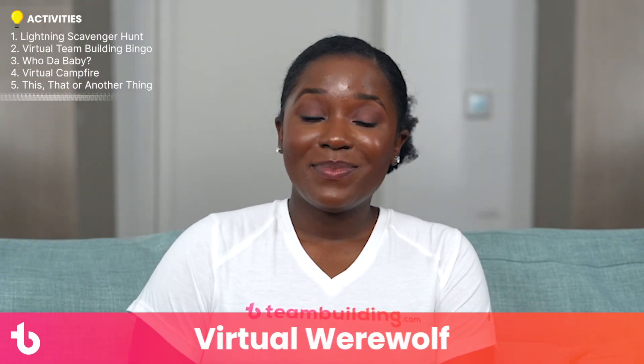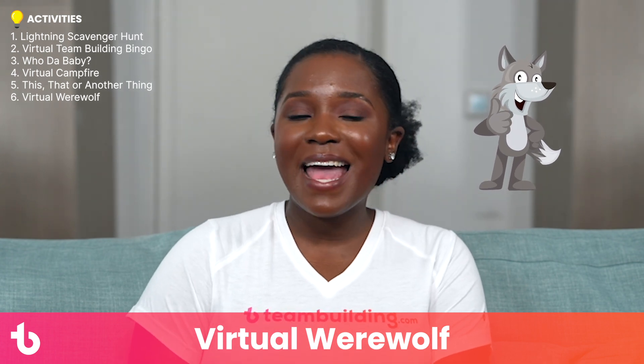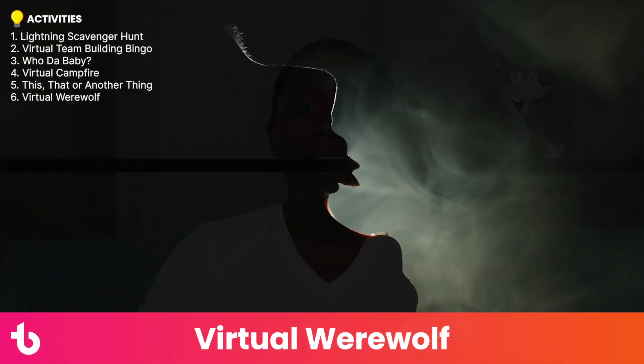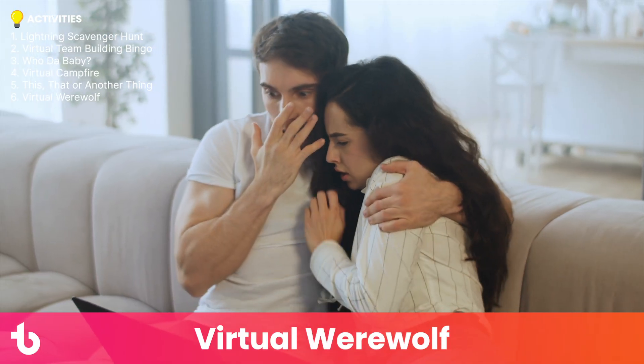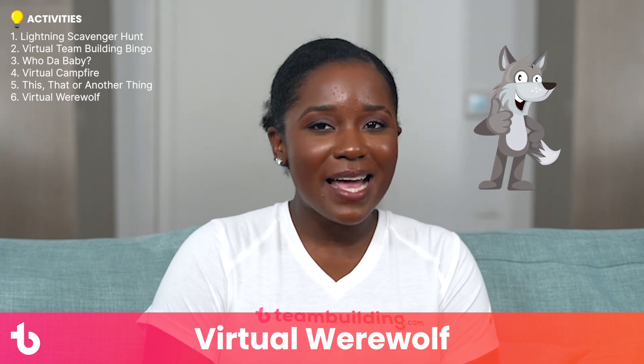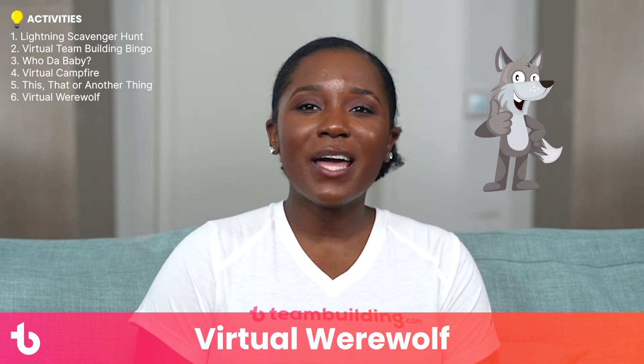Activity number six: Virtual Werewolf. Werewolf is a game of strategy. In this role-playing activity, werewolves are eating villagers and each player has a part to play in trying to figure out the werewolf's identity. For example, the medic can save the werewolf's victim, the seer can ask the moderator whether a character is the werewolf, and the villagers vote. The werewolf picks players to eat, and if they last until the final two players, they win the game. The aim is to analyze the outcome of every round and decide who is most likely to be the werewolf. For full game rules, google teambuilding.com werewolf rules.